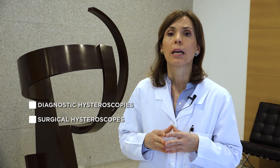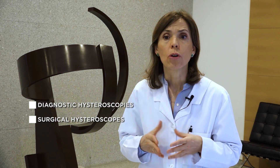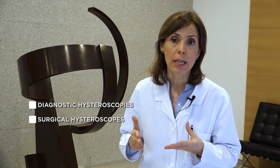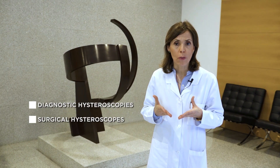Surgical hysteroscopes are 10 mm in diameter. These procedures do require anaesthetic and they are more complex, but equally straightforward to perform. They can be used for outpatients and in surgical procedures such as removal of myomas, polyps, and surgical removal of uterine walls — the latter requiring use of electrocoagulation techniques.